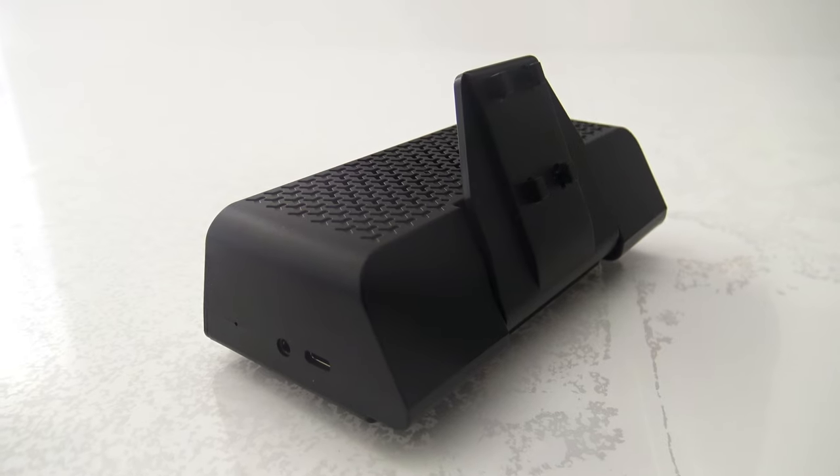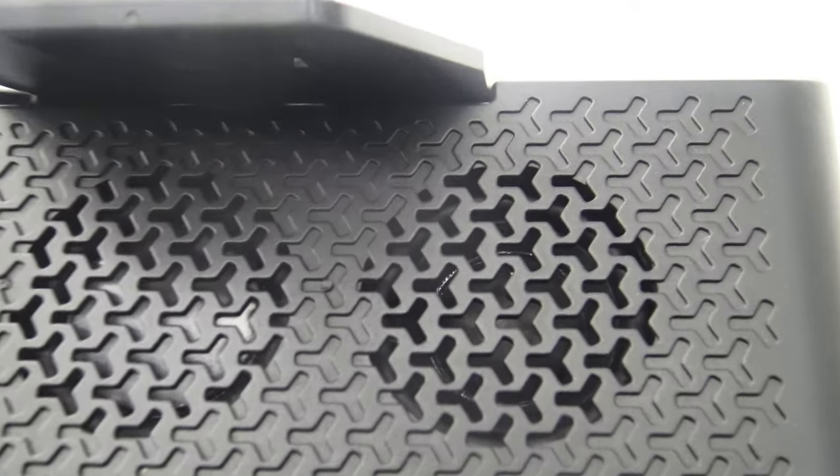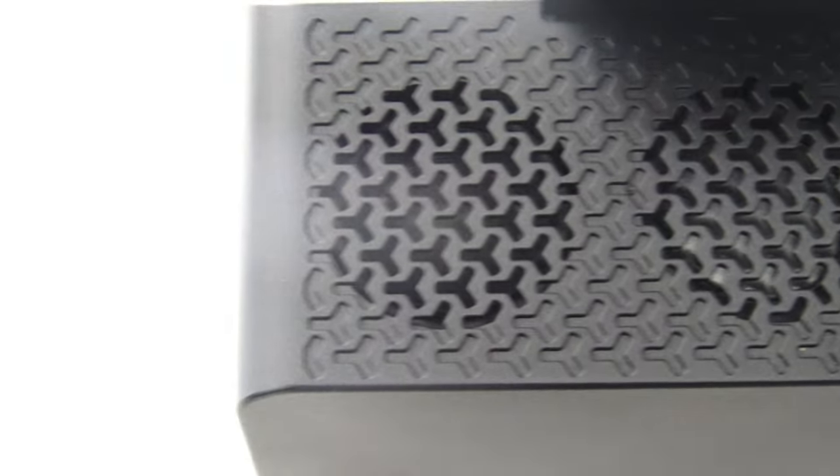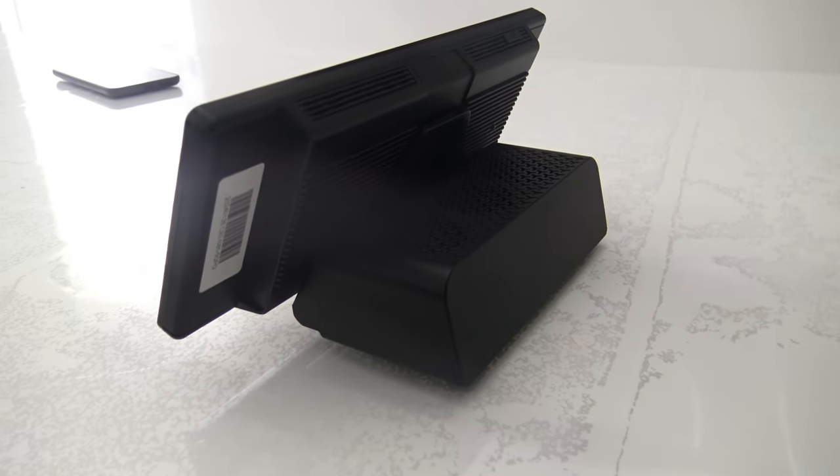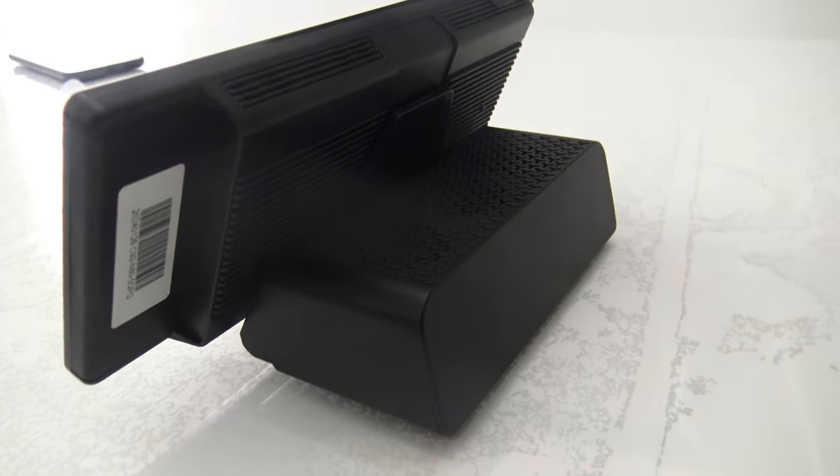One of the advantages of the speaker is its versatile use. With support for Type-C and AUX cable, the speaker is compatible with various devices. Particularly useful is the bracket, which not only serves as support for the speaker but also functions as a screen holder.